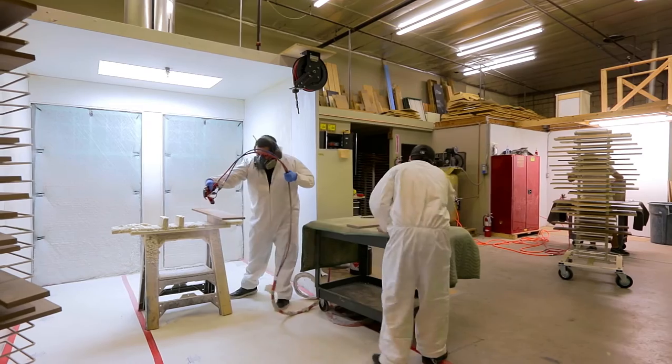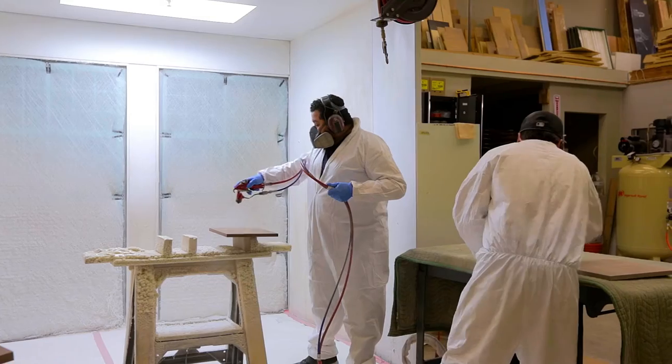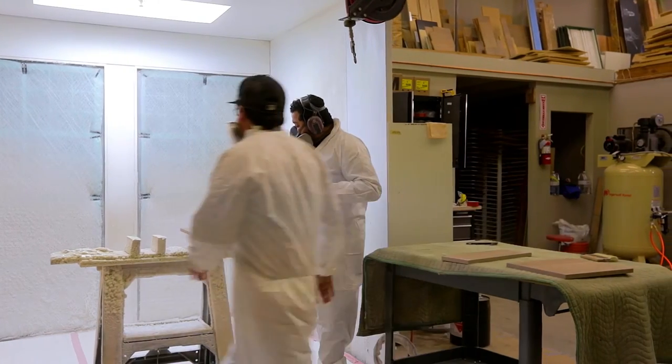Finishing is probably the most important part of the job — or the second most important part of the job after whatever Ivan and I do.